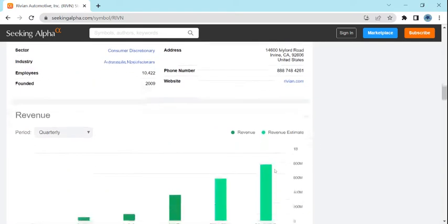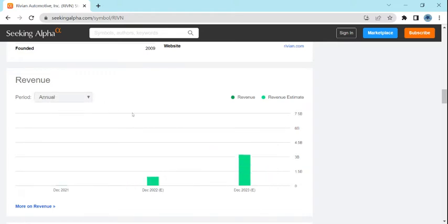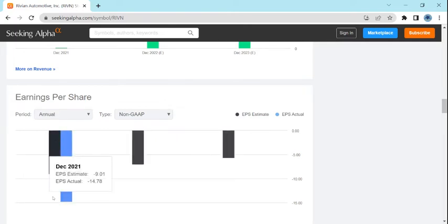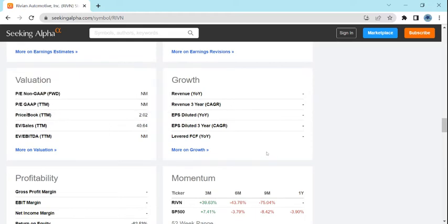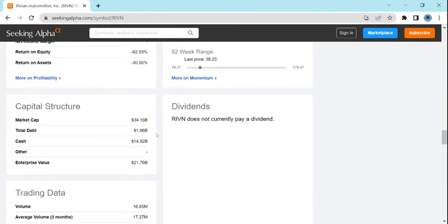Their rating summary from Seeking Alpha authors is hold, while Wall Street's rating is buy. Looking at their revenue: quarterly revenue has been increasing nicely, and annual revenue also shows an increase. Their quarterly EPS looks like it was improving a little and then is relatively stable, and annually it looks like it's improving slightly. Their valuation has many metrics not yet filled in because they're relatively new. Return on equity and return on assets are negative. They have a market cap of $34 billion and $1.7 billion in debt.